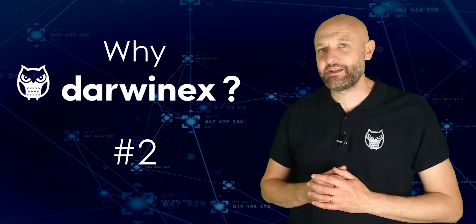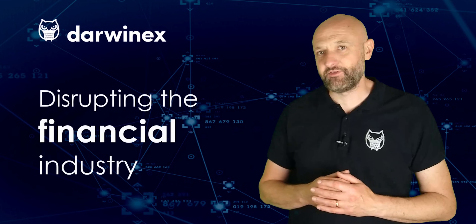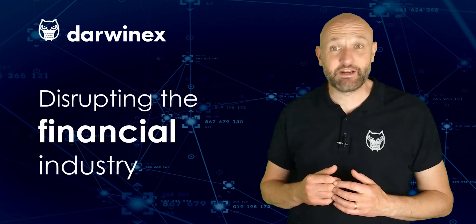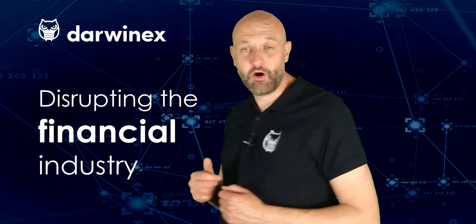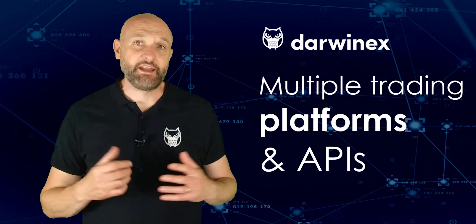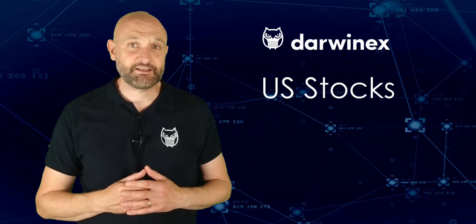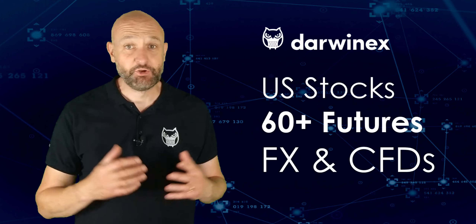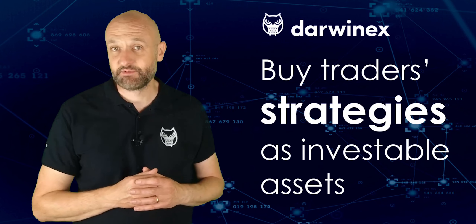DarwinX is a UK FCA-regulated broker and asset manager on a mission to disrupt the financial trading, investing and asset management industries. As a trader, you'll benefit from cost-effective market access via multiple trading platforms and APIs. These enable trading and investing in any US stock, over 60 of the most liquid futures contracts, FX and CFDs. You can even diversify your portfolio by buying and selling other traders' strategies as investable assets themselves.